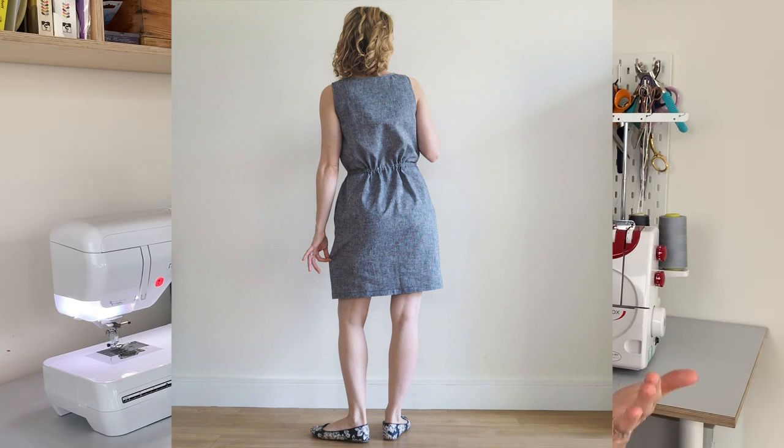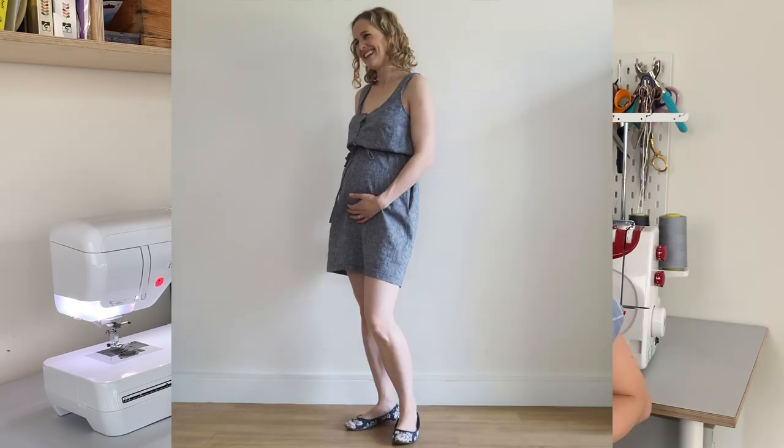Another dress I've been wearing is the True Bias Southport Dress, which has buttons at the front to the waistline, a gathered waist with a tie, and a straight skirt. It's quite loose, with the shape coming from the drawstring at the waist. When pregnant you have to position the waist tie a bit higher so it sits above the bump, which does shorten the skirt length — but it's fine with leggings underneath, or you could simply lengthen the pattern.